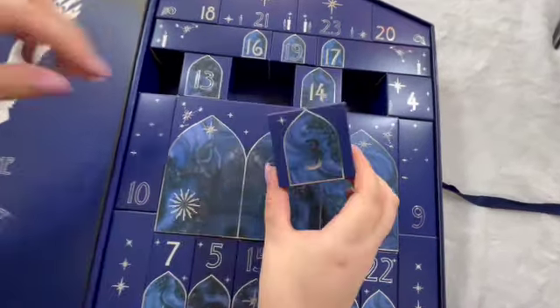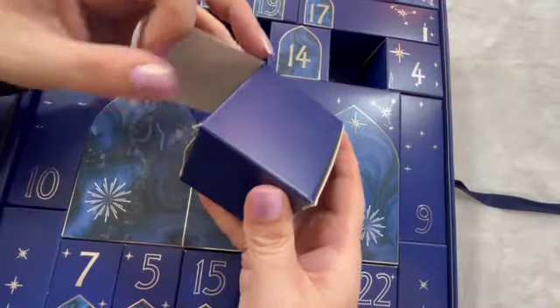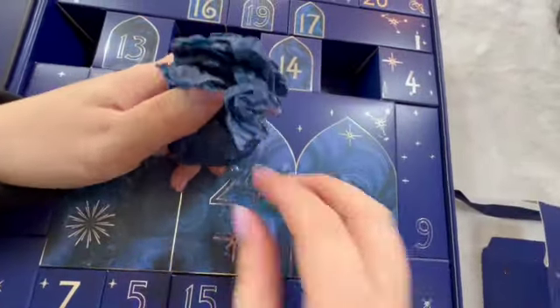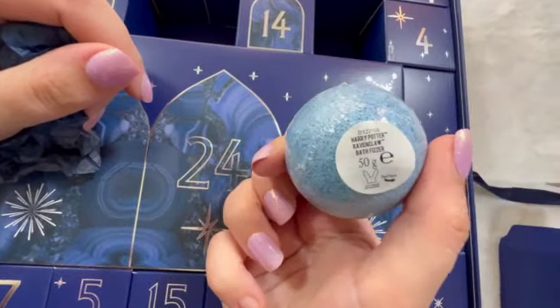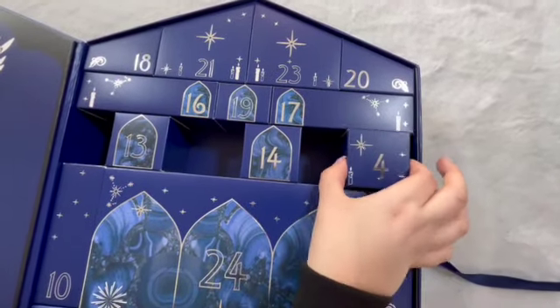Door number three — hopefully it's not another bath buzzer. It's a really cool bath buzzer. Door number four — what are the odds? Another fizzer.